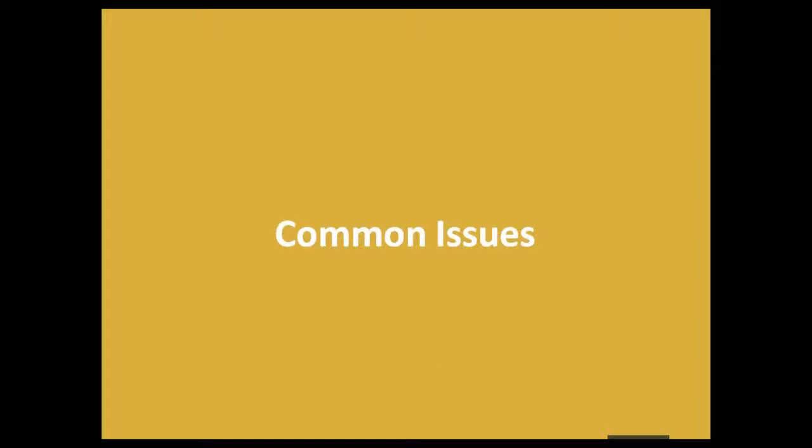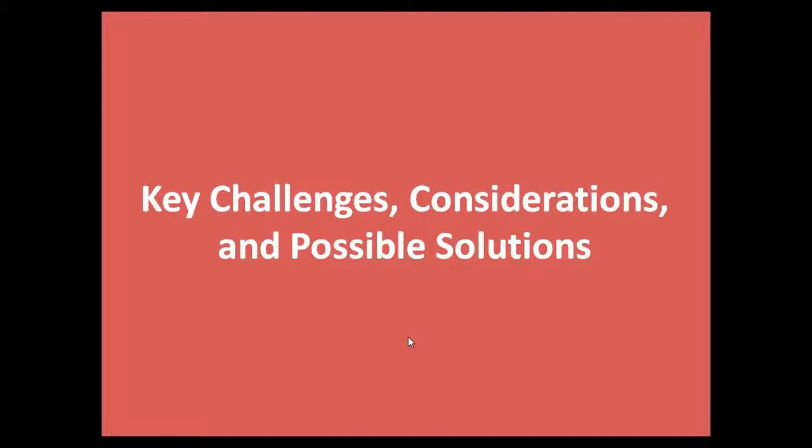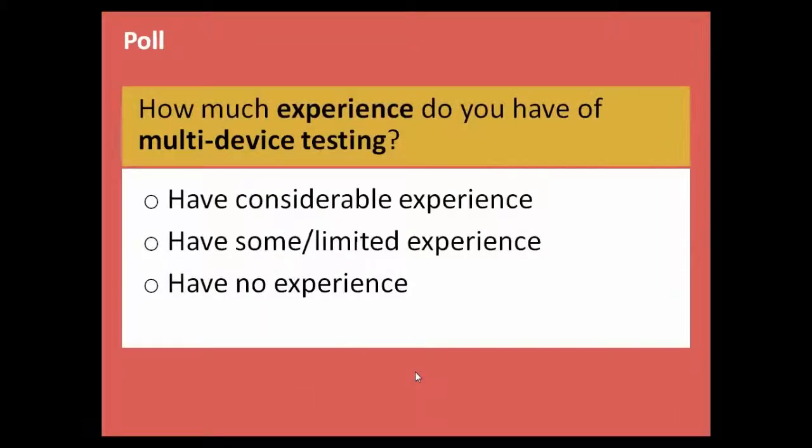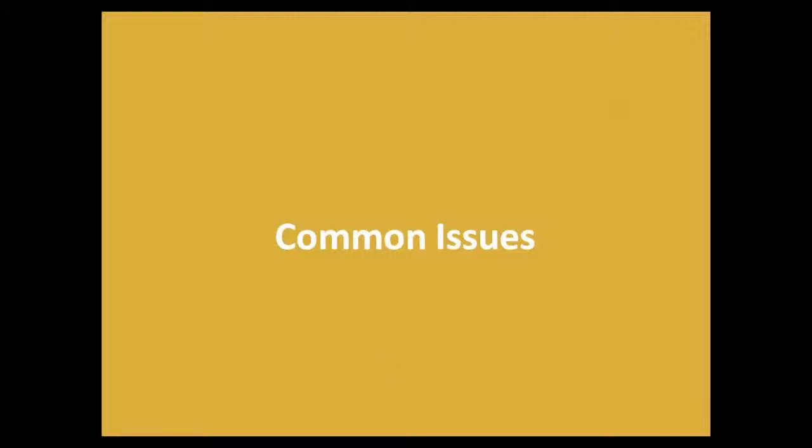I'm now going to hand over to Gira, who will go into detail on the practicalities of testing. Thank you, Jeevan. We thought we'd share some of the common issues we found based on our own testing experiences.